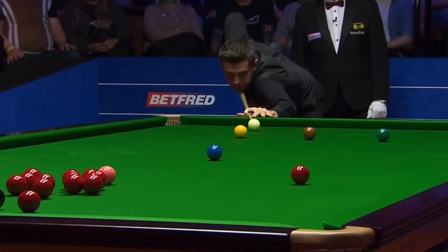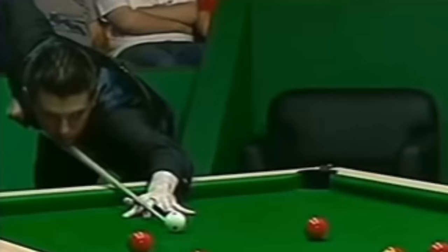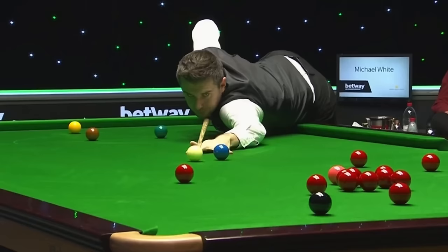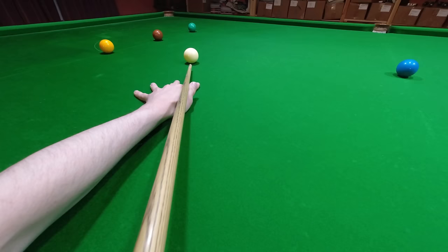When he's at the table, Mark Selby visibly adjusts the position of his head and body on every single shot. But despite this, he's an incredibly accurate potter, four-time world champion, world number one, and former world pool champion. So how did he accomplish all of this while moving around on the shot?